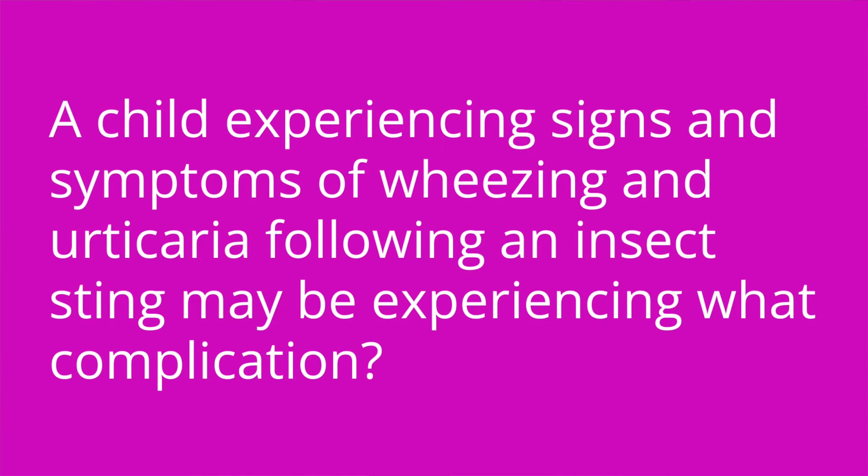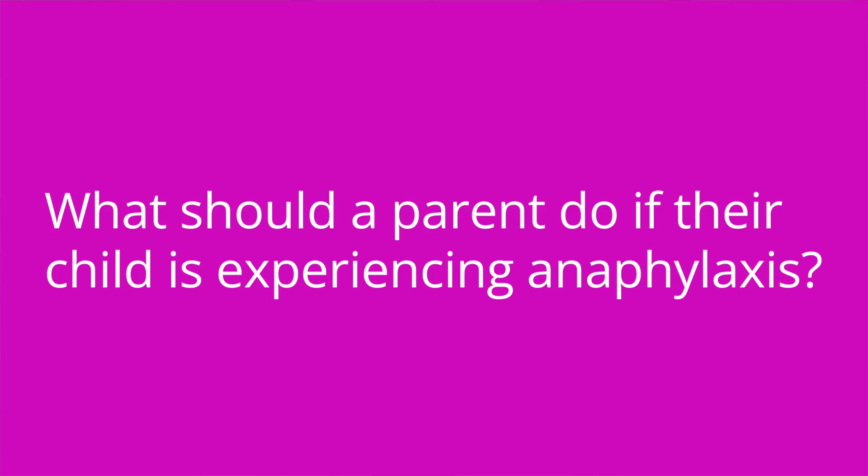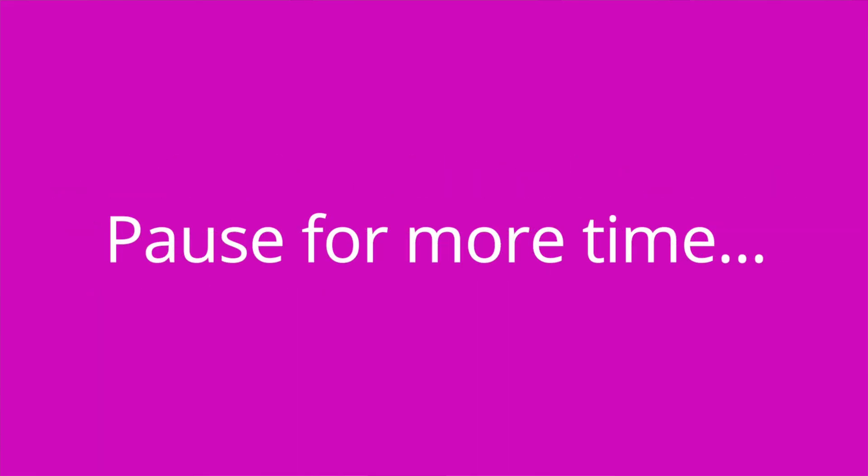It's quiz time, and I've got three questions for you. Question number one: a child experiencing signs and symptoms of wheezing and urticaria following an insect sting may be experiencing what complication? The answer is anaphylaxis. Question number two: what should a parent do if their child is experiencing anaphylaxis? The answer is they should call 911 and then immediately administer intramuscular epinephrine if it is available. Question number three: a child who is bitten by a rabid wild animal may require what type of treatment? The answer is rabies post-exposure prophylaxis.